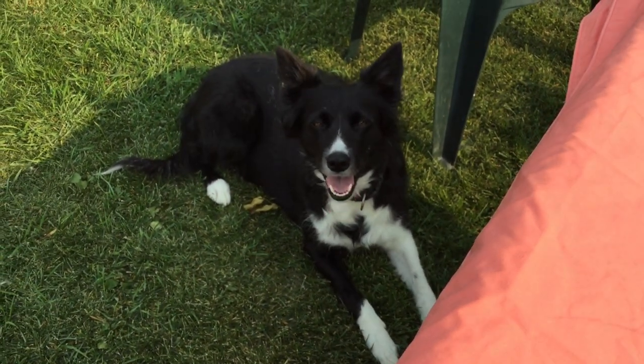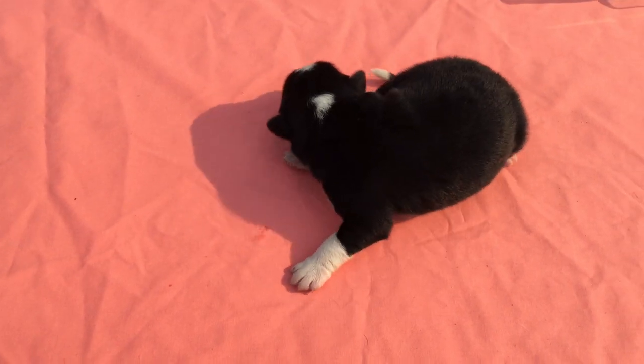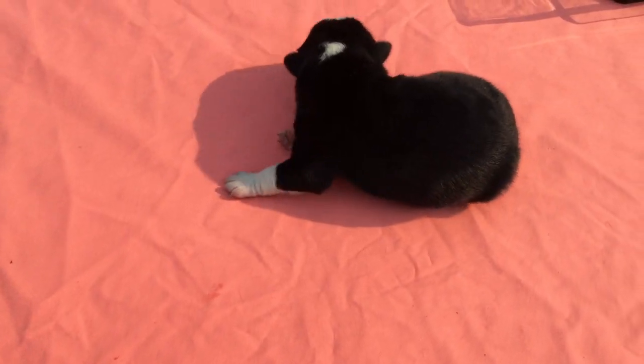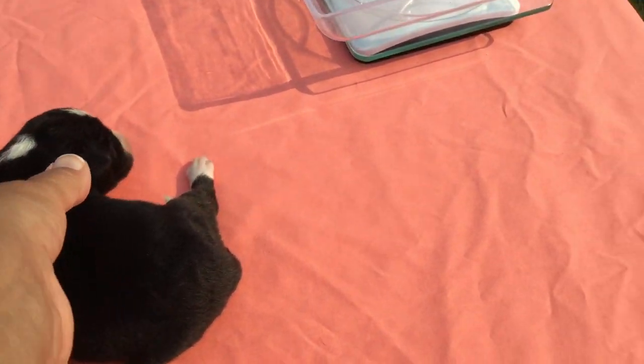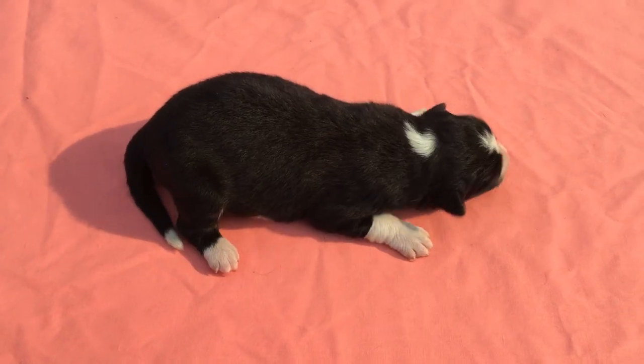BJ has a heart on her chest, which I haven't had in any other pup yet. So this is our male number two from Nell's Litter, born August the 4th, 2018.